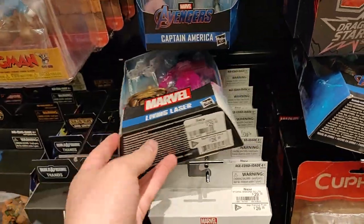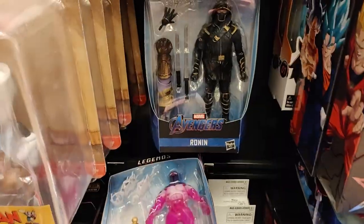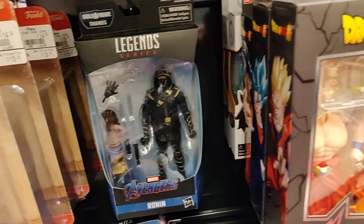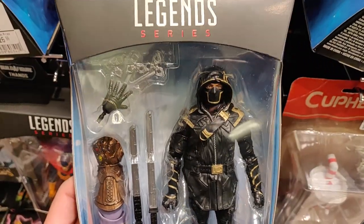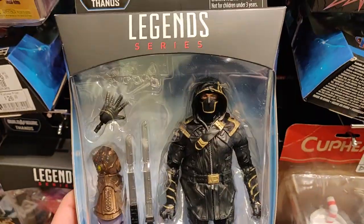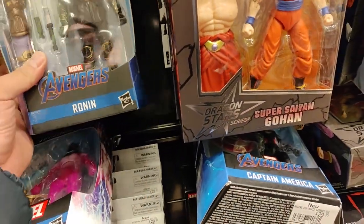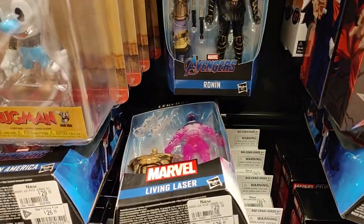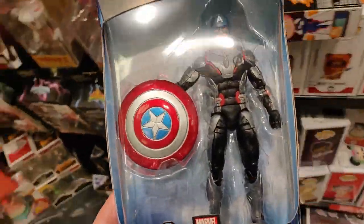I saw the Ebony Maw as well online, which is pretty exciting. Ronin as well. And Ebony Maw — it looks really tempting, guys.